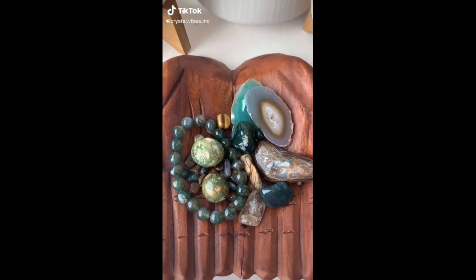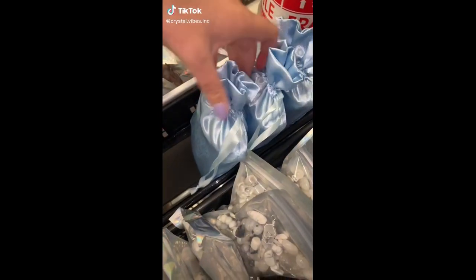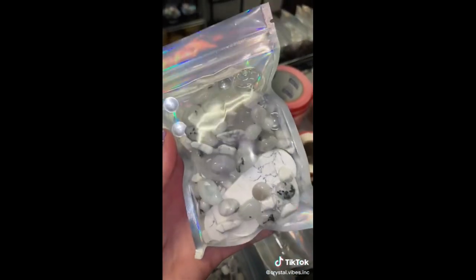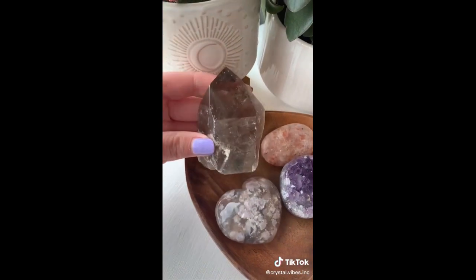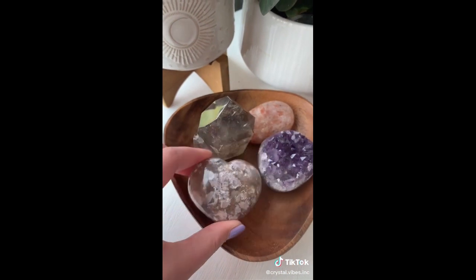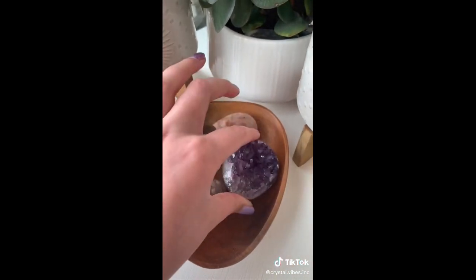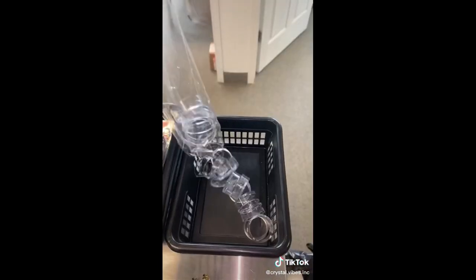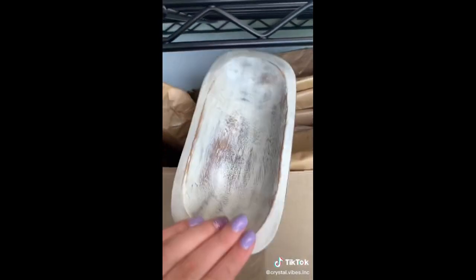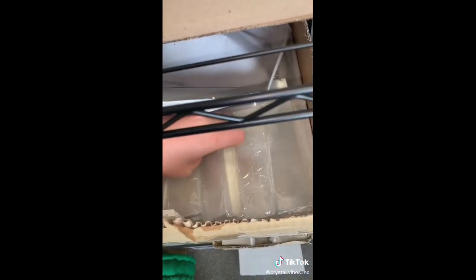We are packing Brittany's order, starting off with an earth scoop, a water scoop — keeping that a surprise — and an air scoop with a little sneak peek. Brittany also got a $50 mystery box: I'm including a smoky quartz tower, a gorgeous flower agate heart, an amethyst palm stone, and a sunstone palm stone. Brittany also got five of our acrylic sphere stands, one of our white wooden oval bowls, and last but not least, a selenite charging plate. Thank you so much for your order, Brittany.